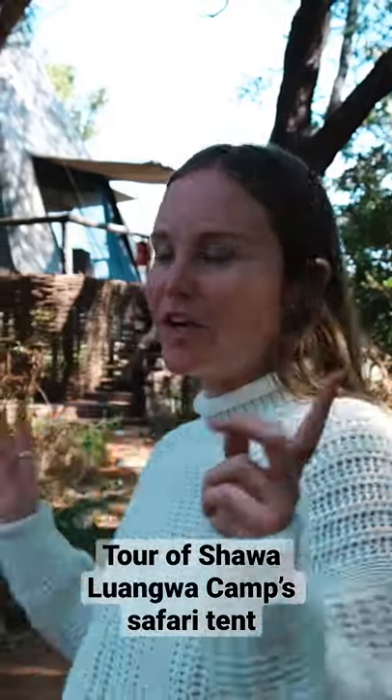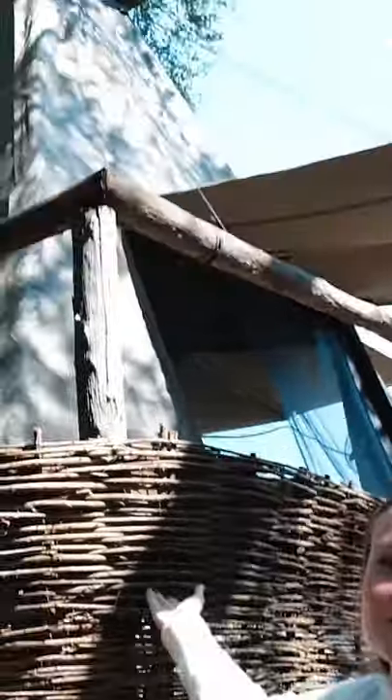I wanted to give you guys a quick tour of our safari tent. So let's go. As you can see, all the tents are raised above the ground so that no hippos, elephants, or any surprise guests end up in your tent at night.